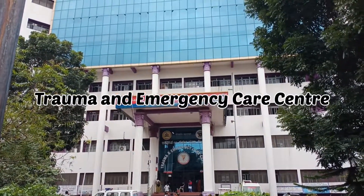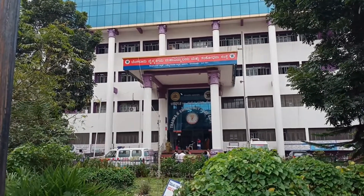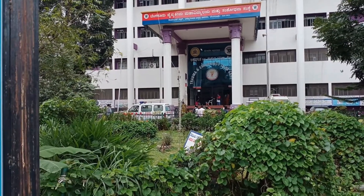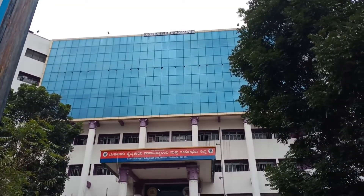The Victoria Hospital's Trauma and Emergency Care Center is an extended 200 plus bed facility of BMCRI that caters to acute emergency care services like trauma, emergency-related general medical surgery, and surgical critical care.